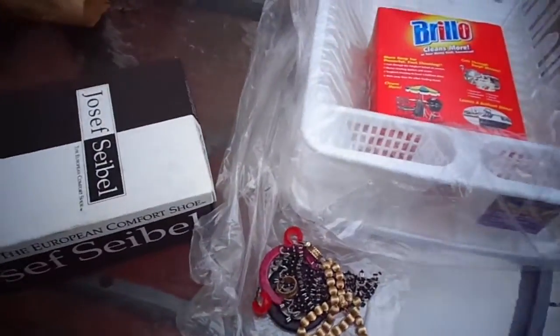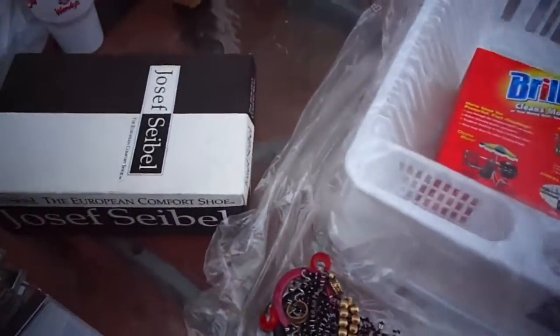That was at an estate sale at like 12:30 in the afternoon — six bucks.